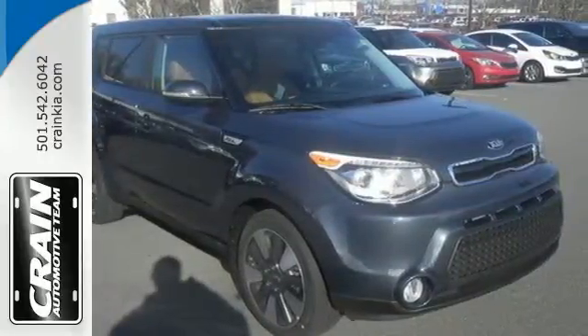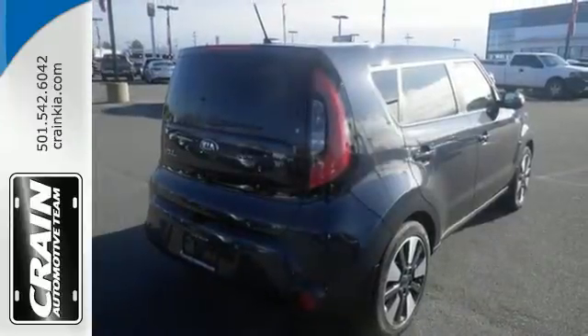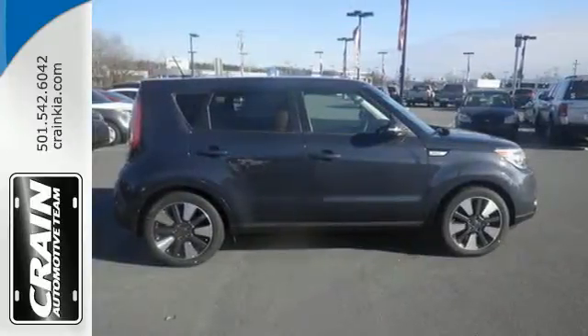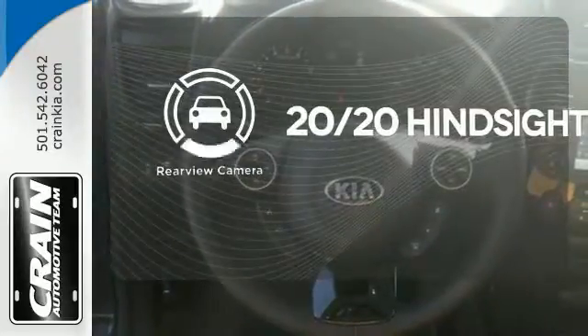This Kia proves driving economically doesn't mean sacrificing fun, thanks to Bluetooth wireless technology, a multifunction steering wheel, and flex steer for three driving styles to choose from. See objects previously out of sight with a rear-view camera.